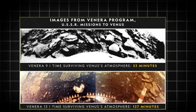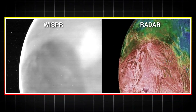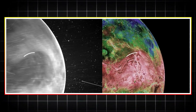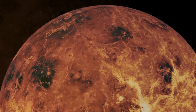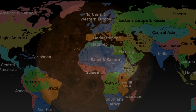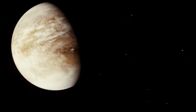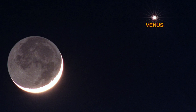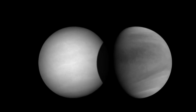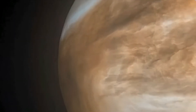Venera 13 and 14 in 1982 provided the first color images of Venus's surface. The photos depicted a reddish-orange landscape bathed in dim, diffuse sunlight due to the thick atmosphere. The surface was littered with flat, fractured rocks and evidence of volcanic plains. Venera 13 also recorded the first audio from another planet, capturing the sound of Venus's harsh winds. The Venera images painted a picture of an alien world where temperatures could melt lead and atmospheric pressure was equivalent to being 900 meters — 3,000 feet — underwater on Earth. Despite these harsh conditions, the Soviet landers operated for over an hour, far exceeding expectations.